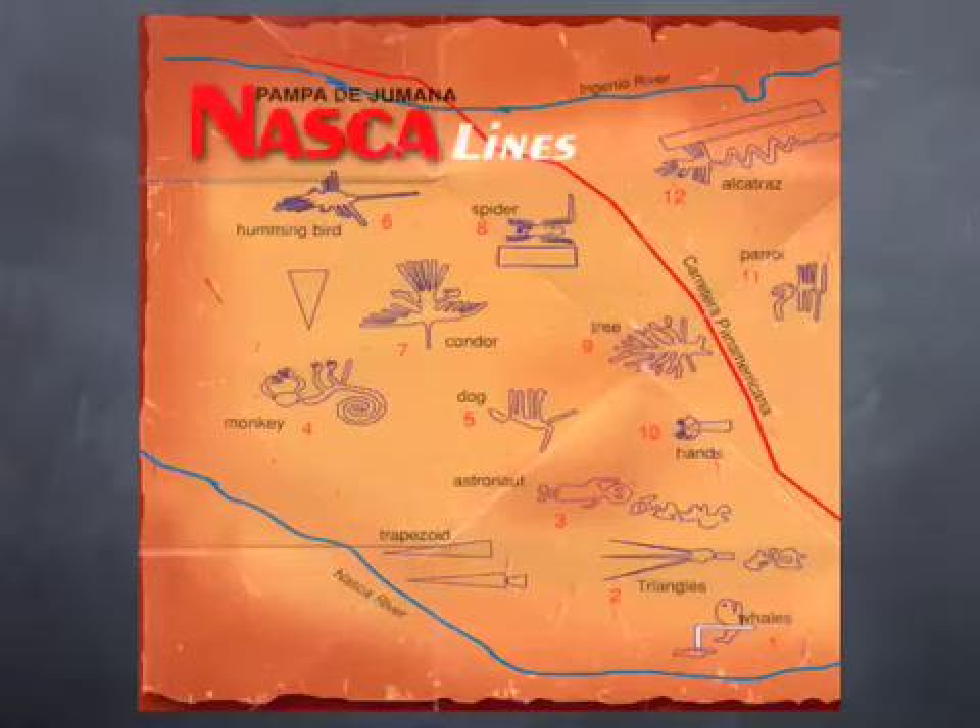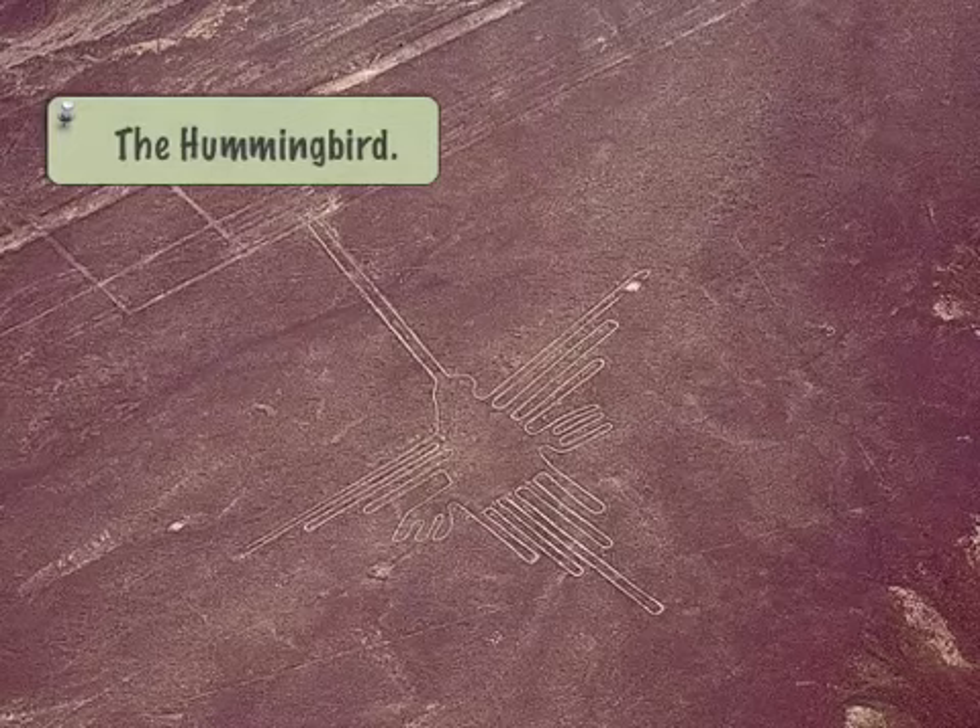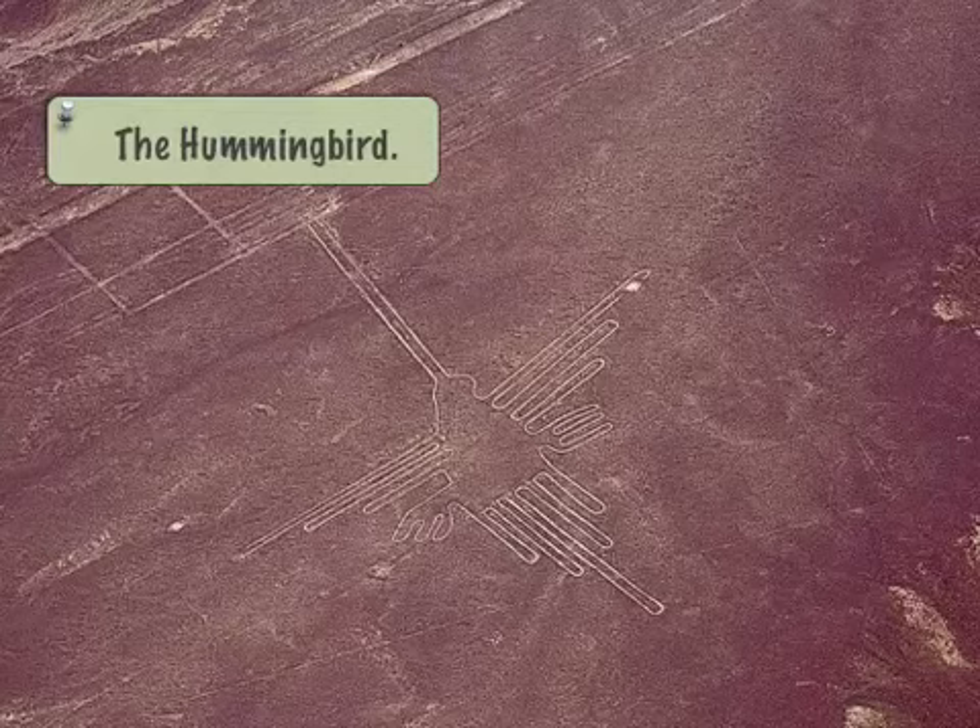There's a hummingbird, a spider, a tree — all of these shapes and figurines built by the Nazca people thousands of years ago. You can see that these extend sometimes for 50 meters, that's over 100 feet. They're absolutely massive.